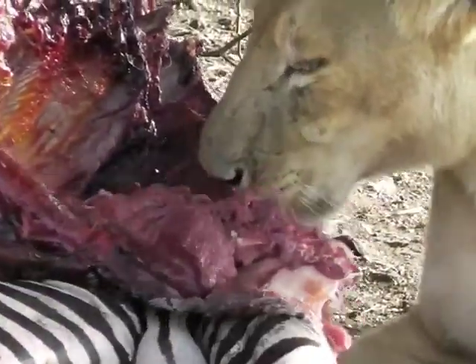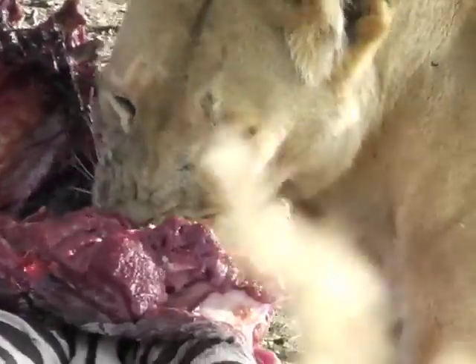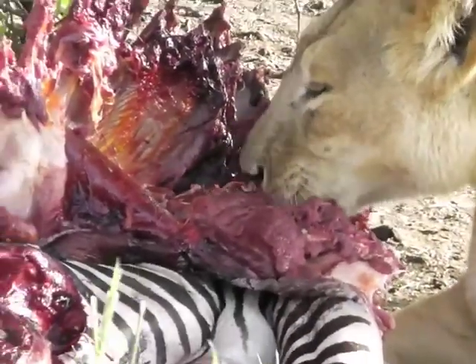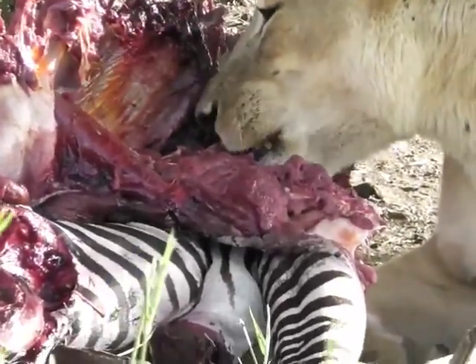I don't think this one has more than five hours because it's smelling right now. Yeah, it's very close.